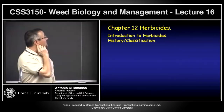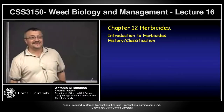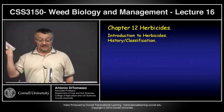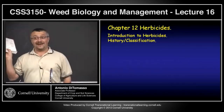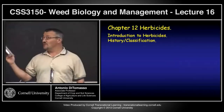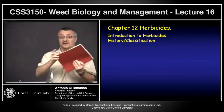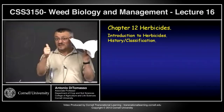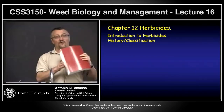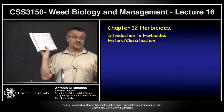I want to talk a little bit about the history and classification of herbicides. If any of you at some point need information on herbicides, this is pretty well the Bible of anything herbicides — it's put out by the Weed Science Society. Every four or five years there's a new volume; this is the ninth edition, the 2007 edition. It gives you everything you need to know: toxicity information, trade names, impacts, what it affects, and so forth.